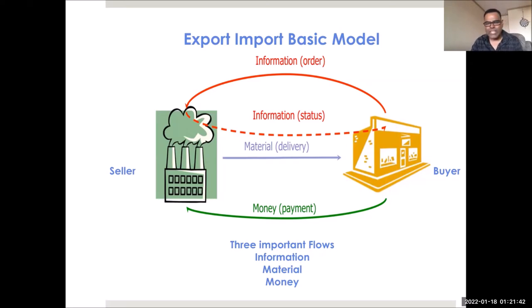Let's look at the most basic model of export and import, where you have a seller on one side and a buyer on the other side, with an international border in between — goods have to pass from one country into another. As a manager working in export-import, you have to be responsible for three main things: the flow of information between buyer and seller, discussing price and incoterms; the flow of material from one country to the other; and the flow of money, where the buyer pays the seller.